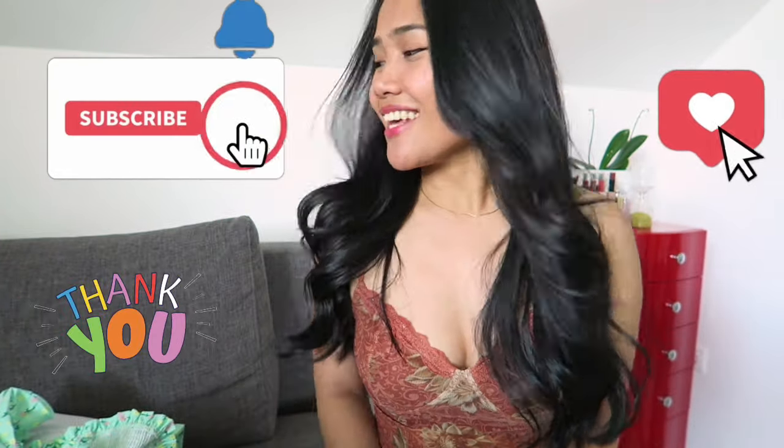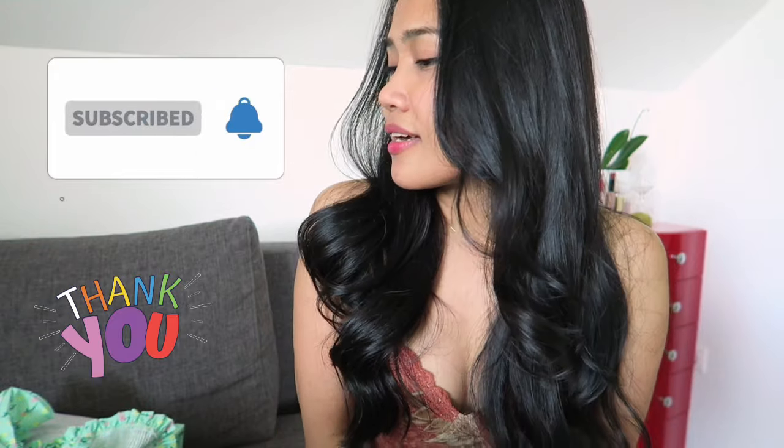That's it for this video! I hope you guys enjoyed. Thank you to Palopa for sending me these items and for collaborating with me. I hope to have more collaborations in the future. If you have any questions, don't hesitate to comment below. I'll put all the links in the description box including the discount code and the website. Thank you for watching — I'll see you in my next one!